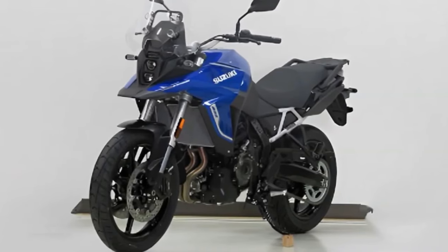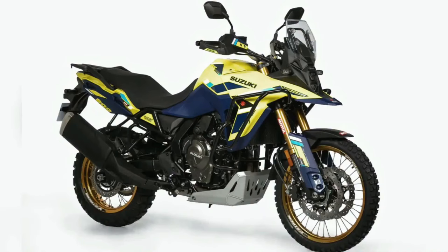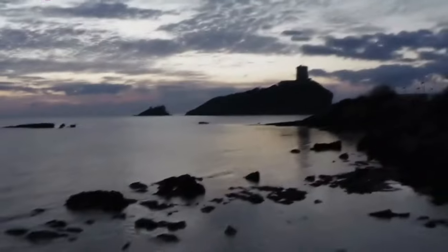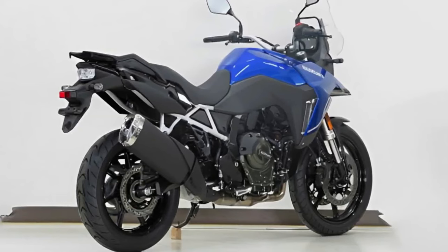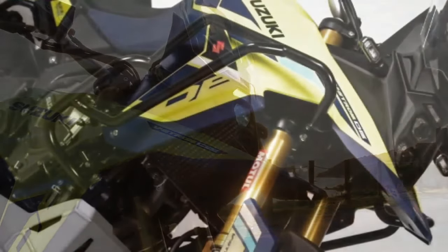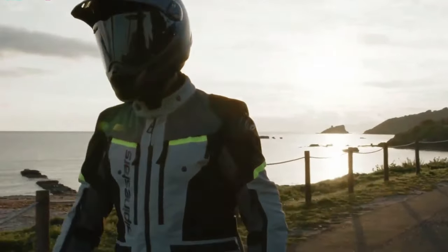The V-Strom 800DE Rally Edition has been revealed in France. Compared to the standard model, the Rally Edition comes with new components, though it is currently only offered in international markets. The V-Strom 800DE is positioned above the V-Strom 650XT and was unveiled globally back in November 2022. The Rally Edition features a new guard around the front fairing, an additional guard for the engine casing, and what appears to be a different belly pan — all designed to ensure better off-road capability.